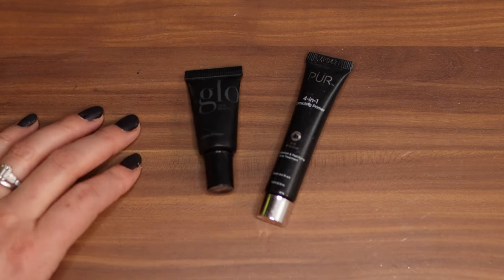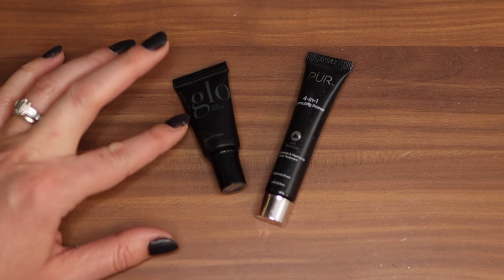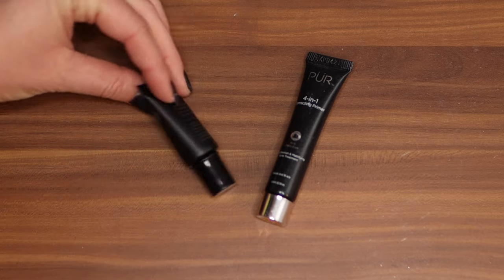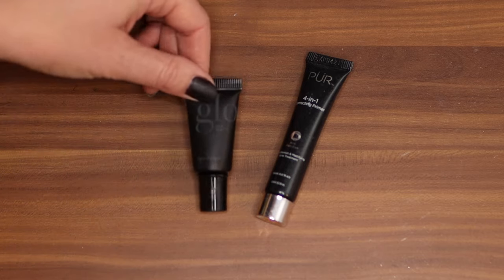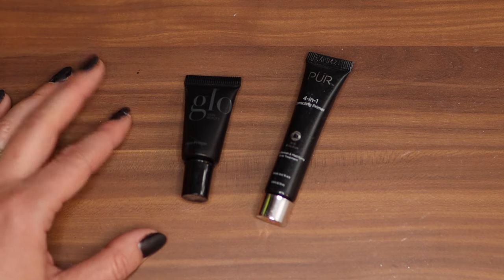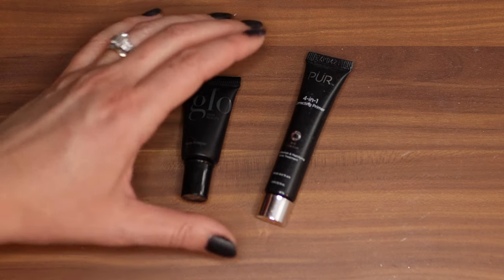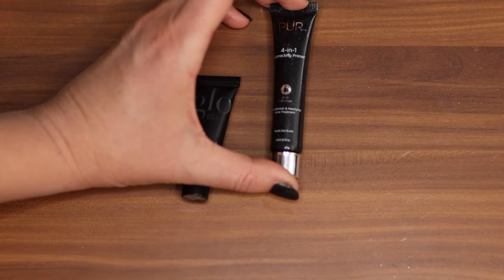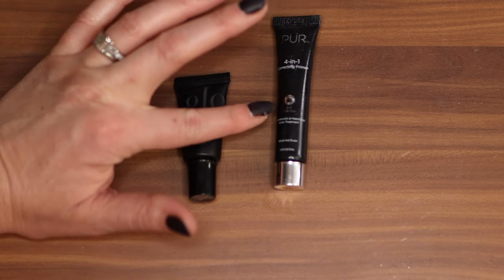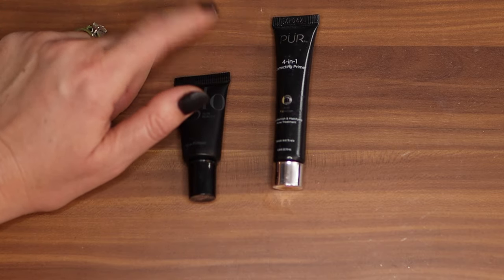These are two other little travel size sample primers. This one's from Glow Beauty — it's a face primer and I think it's more of a silicone base. I put it in a little cup next to where I get ready thinking that I would use it, and then I didn't. I need to put it in my primer storage so I can see it when I'm pulling my makeup. Same thing with this one — the Pure 4-in-1 Correcting Primer. I've used it a couple times and do remember liking it, but I gotta try it again.